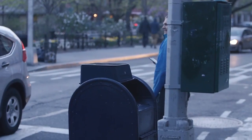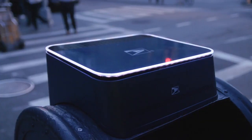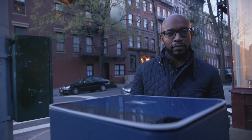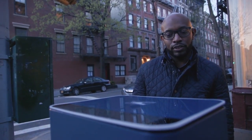Next, tell the smart blue box your mail's destination. Hello, Blue Box. Hello, Jason. What can I do for you? I want to send a letter. Okay, what is the destination? 85 Clement Avenue, Cleveland, Ohio, 44024.